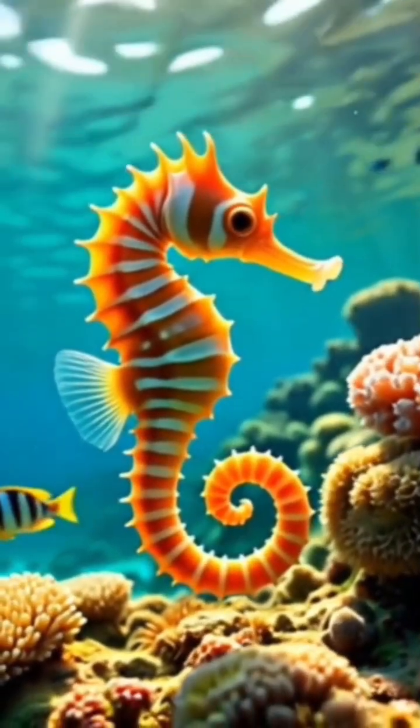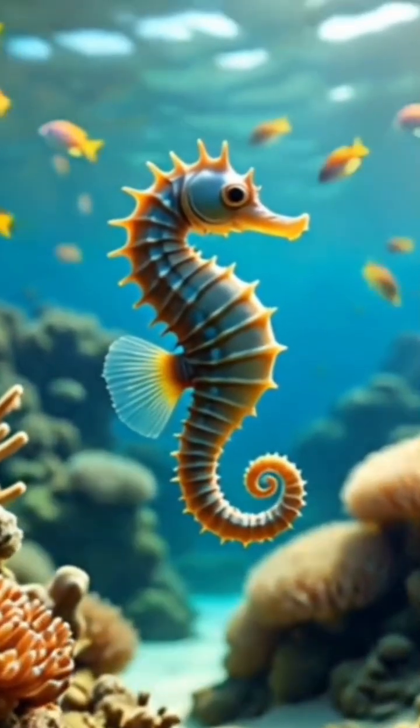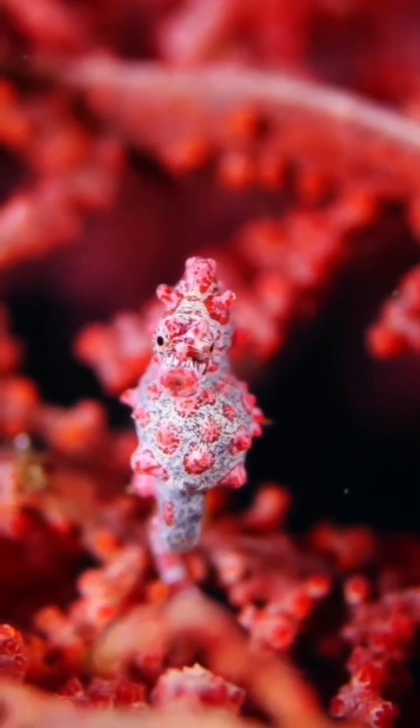The two eyes of a seahorse move independently of each other. The seahorse is not a very large fish. The pygmy seahorse is barely 2 cm, or about half the length of your little finger.